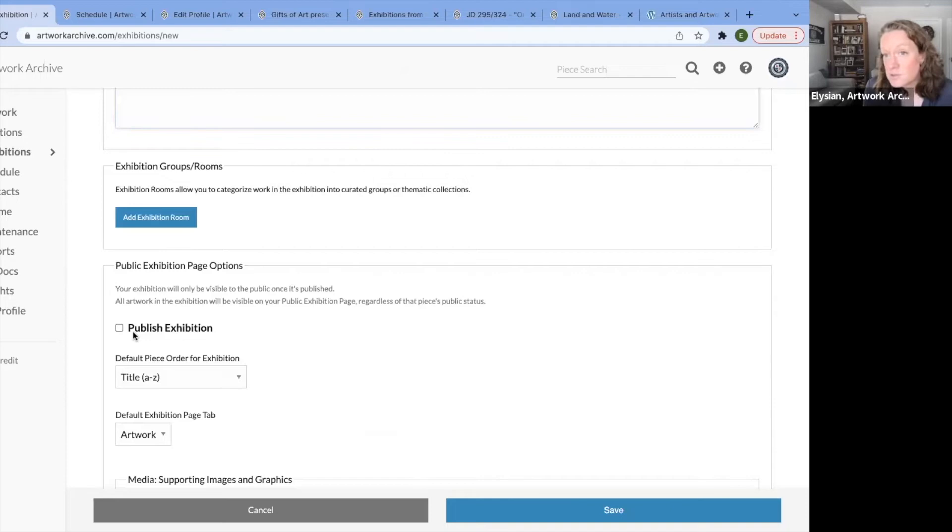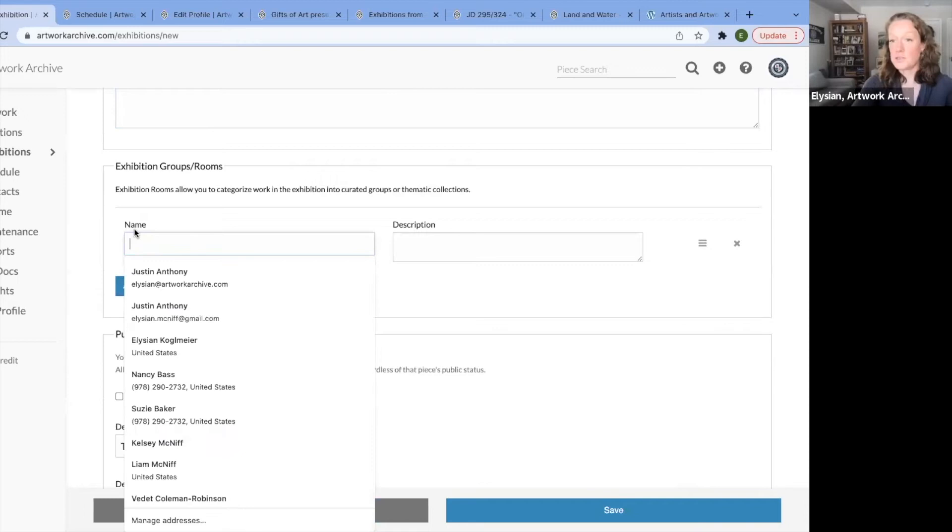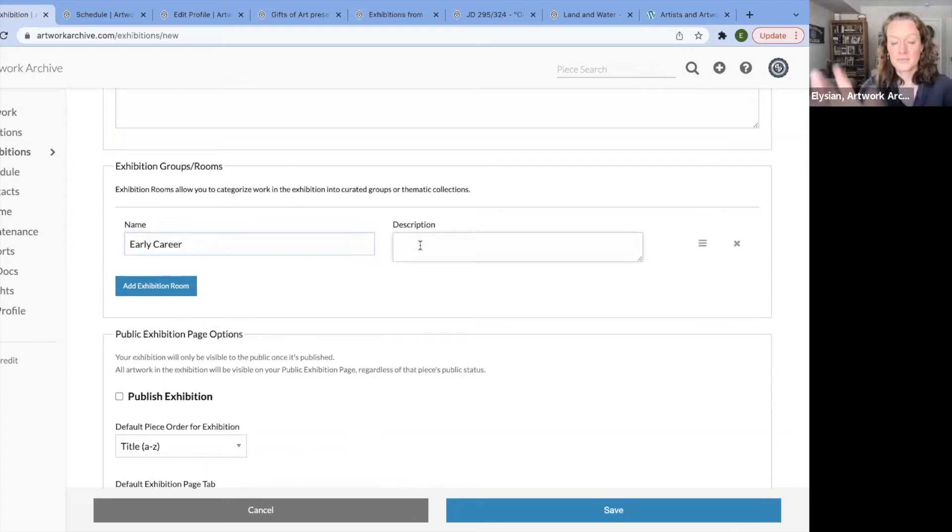I mentioned those exhibition rooms — those categories. This is where you create them. If I click the button, I'm doing a solo artist, so maybe it's her early career. Then I can have a description.